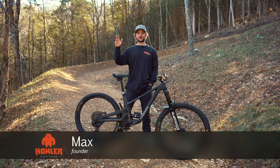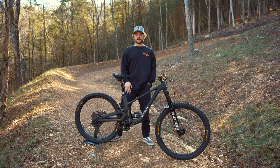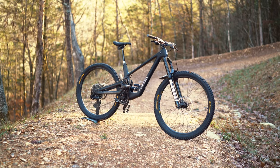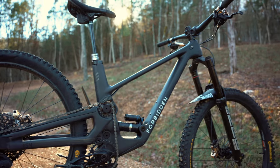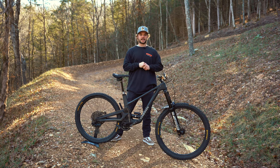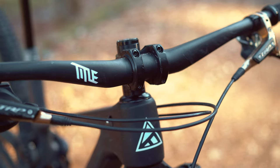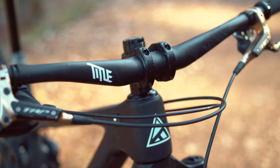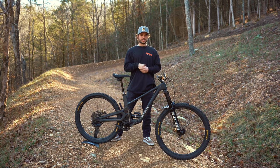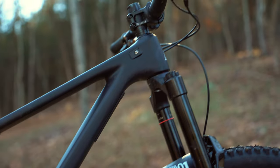What's up guys? It's Max from Howler Bike Co. I'm at Stroller Coaster here at Howler Bike Park and today I want to talk to you about my Forbidden Dreadnought. So this new trusty steed is my brand new rig. I'm super excited about it. It took me a lot of time to decide exactly what I wanted this thing to be like, to look like, and even what frame size I should go with. So I want to talk a little bit in depth about this and the Forbidden Dreadnought as a whole.